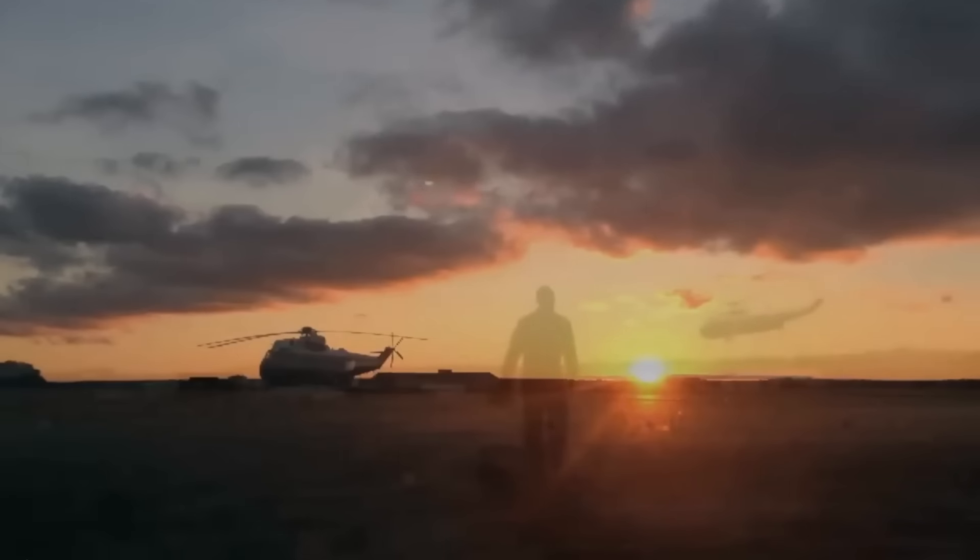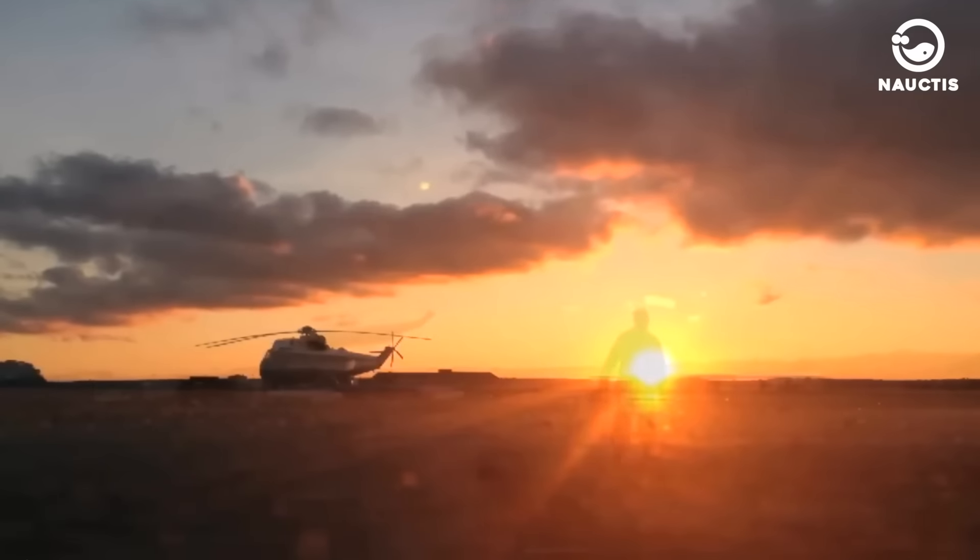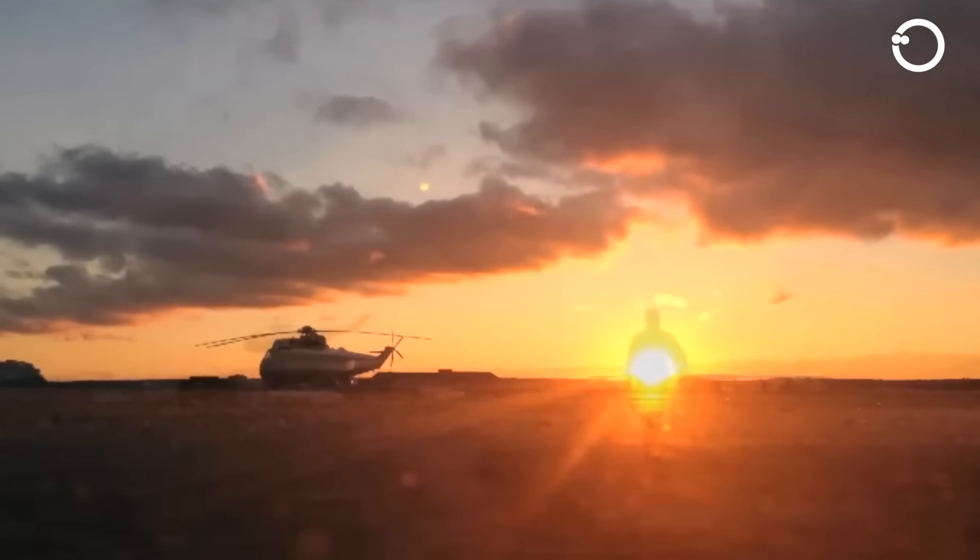But did you know that the President of the United States also has another vehicle in the form of a helicopter? Yes, you heard that right. That helicopter is called Marine One. Marine One is actually a special designation given to helicopters from the United States Marine Corps when the President of the United States is on board.